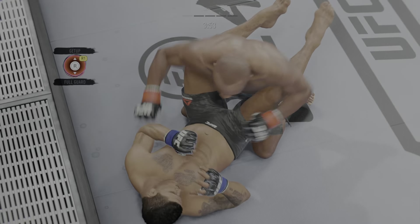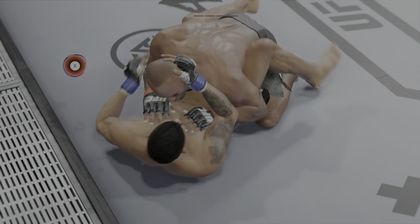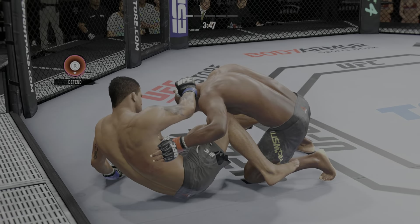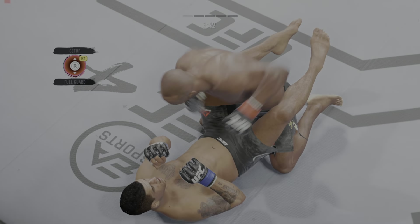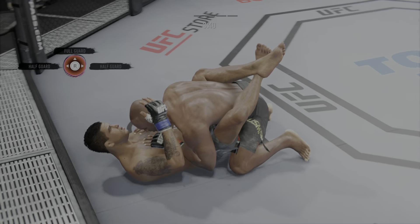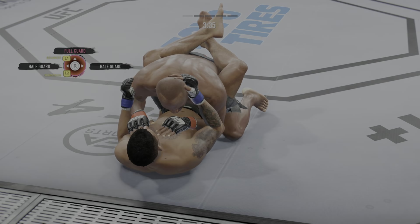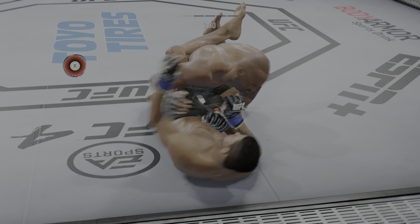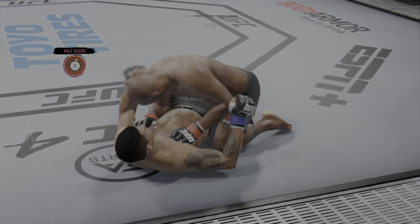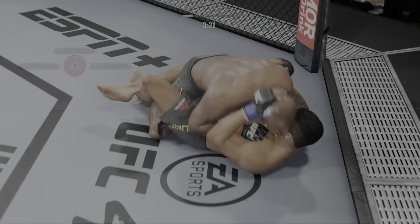He's more than content to work off of his back, DC, where he has been a magician in his UFC career. He postured up there, gained some valuable separation, and now the ground and pound starts. Pretty good work with the strikes here off of his back by Burns. Any time you are in a ground fighting situation with this fighter, you're potentially playing with fire. Pretty good ground and pound by him here.